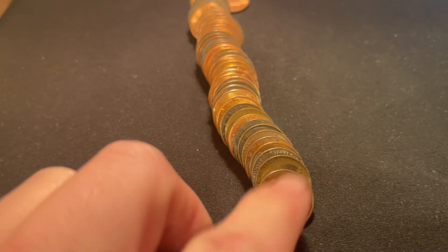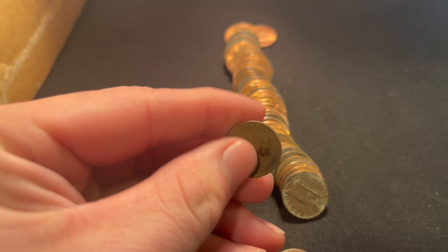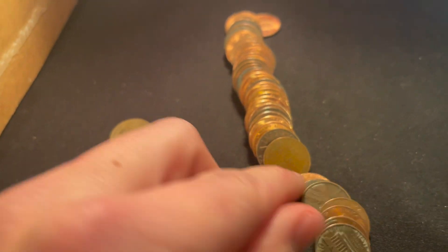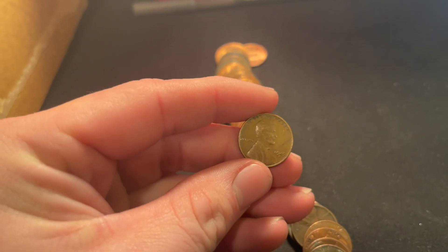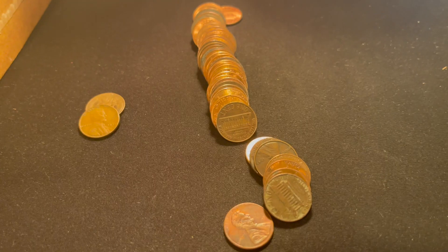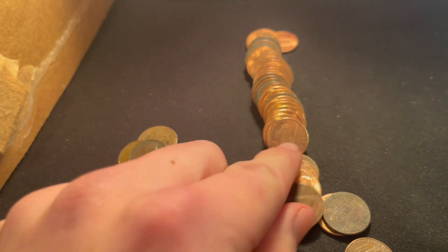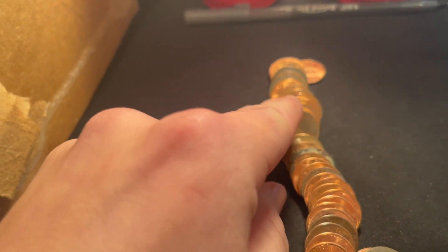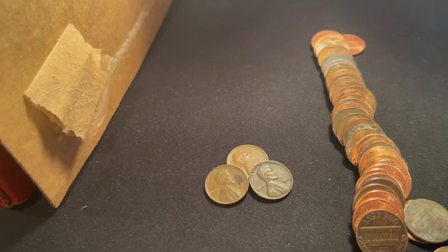Roll number 18 and it looks like we have two wheaties in this roll. We got one right at the front — a 1952 Denver — and one that looks a little older, a 1945 Denver. Not only that, but we also have a third wheatie: 1949 Philadelphia. Three wheaties in one roll — that is awesome, and most of them are from the 1940s.